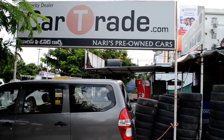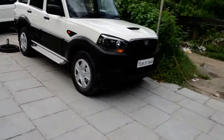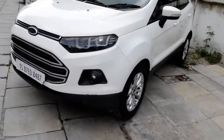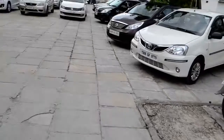Hi, I am from Nari's Pre-Owned Cars. We have to get into the cars. At Nari's Pre-Owned Cars, you can see different kinds of cars.